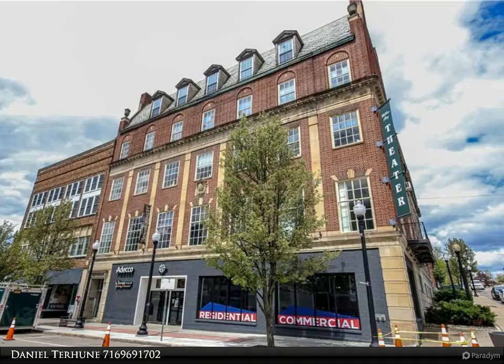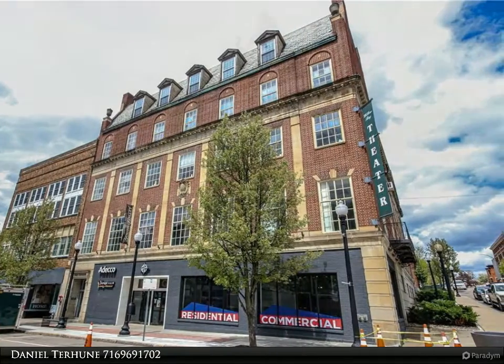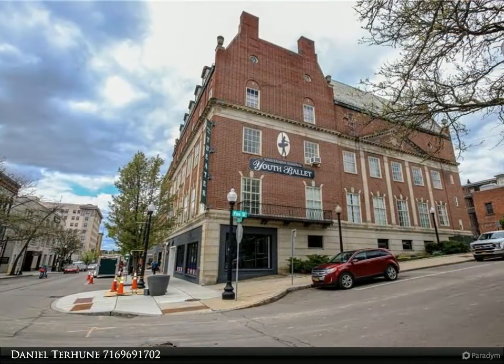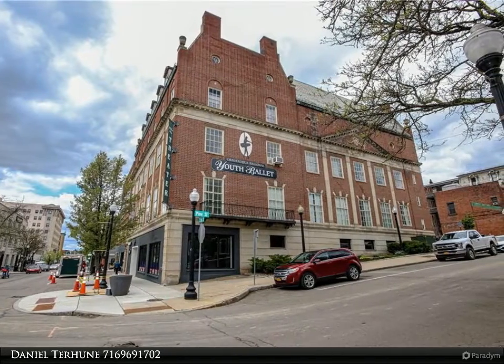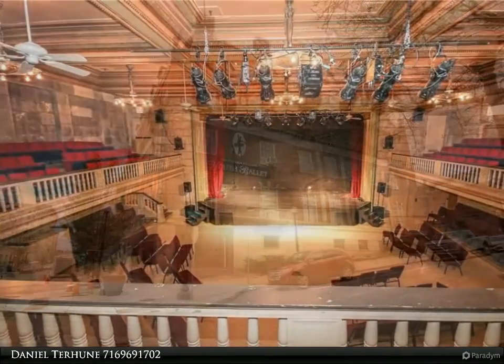This is a chance to own a piece of history in Jamestown. From the hardware store that was in the basement 100 years ago, to the Masonic Lodge which was in the theater until the 90s, to the current occupants of these buildings.